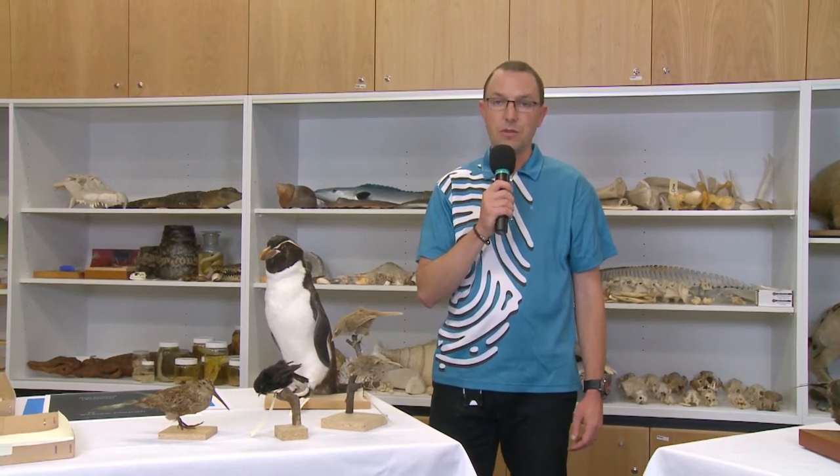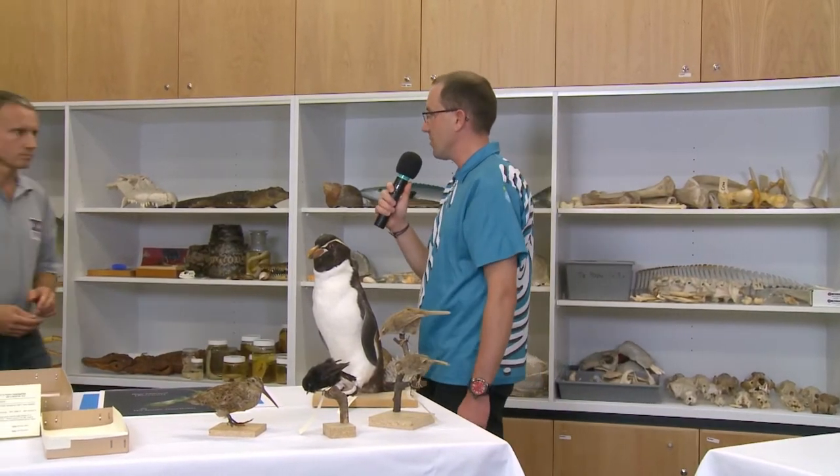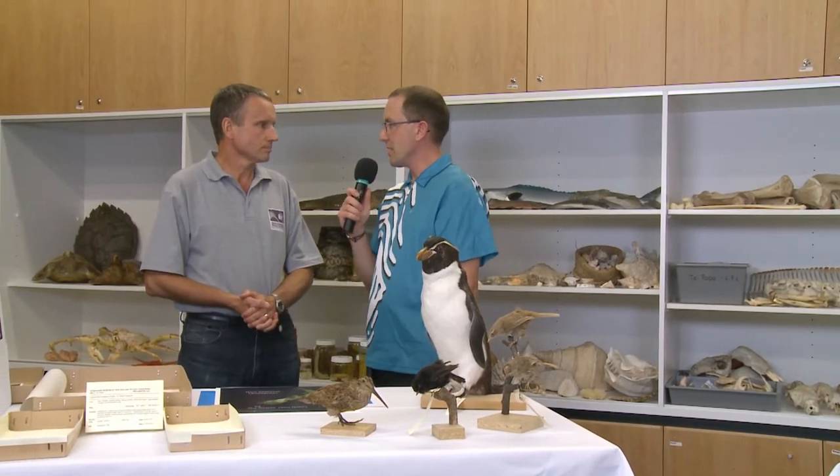Joining us to start is one of the scientists who was on the island, Colin Muskelly. Welcome along to the show today. Kia ora Scott. Can you tell us a little bit about what it is you do here at Te Papa? I'm one of the curators in the vertebrate team, responsible for looking after the birds and reptiles and a few of the other animals in the collection.